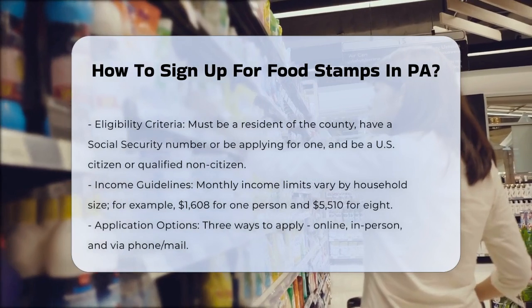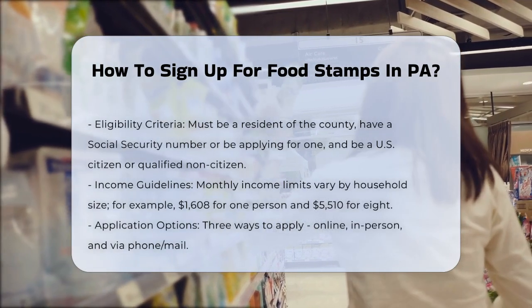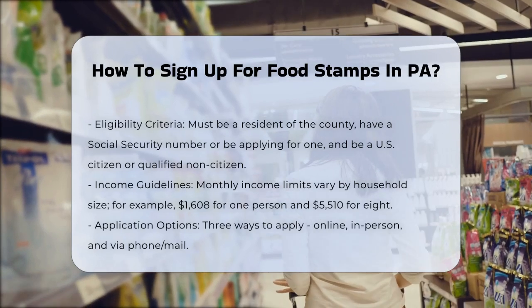Eligibility. First, it's important to understand the eligibility criteria. You must be a resident of the county where you are applying, have a Social Security number or be in the process of applying for one, and be a U.S. citizen or a qualified non-citizen.